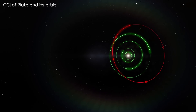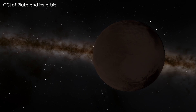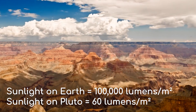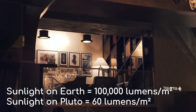Pluto is an average of 40 times further away from the Sun than the Earth, and only has a 1,600th of the sunlight. Direct sunlight on Earth is 100,000 lumens per square meter, so on Pluto it would be around 60 — the equivalent to an indoor stairway or corridor lighting.